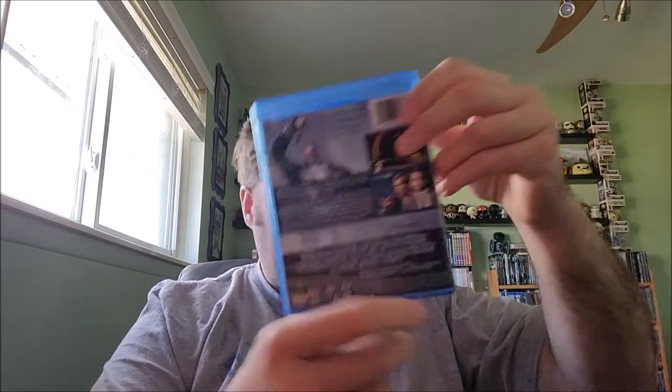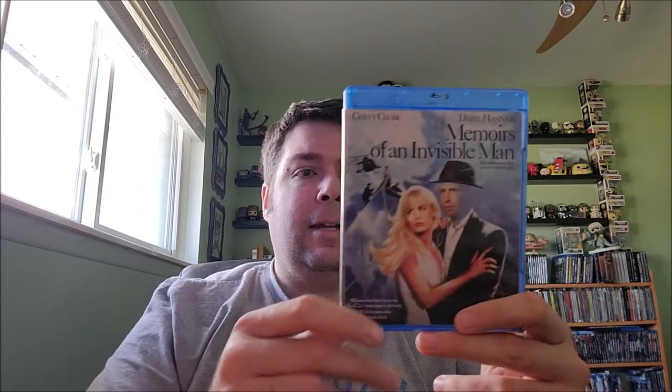Next is Memoirs of an Invisible Man, and this is the only one in the whole stack I've actually popped open and watched. John Carpenter directed this one — Chevy Chase and Daryl Hannah star in it, and Sam Neill is in it as well. Sam Neill was also in In the Mouth of Madness, another John Carpenter film. Not your typical Carpenter fare, but this holds up for me. It's a nostalgic piece — it used to be on HBO back in the day, and it's kind of a demo reel for early CGI and digital effects. They show their age but kind of hold up, and the film itself still hits. Really enjoyed it, and for $15 it was worth adding to the collection.